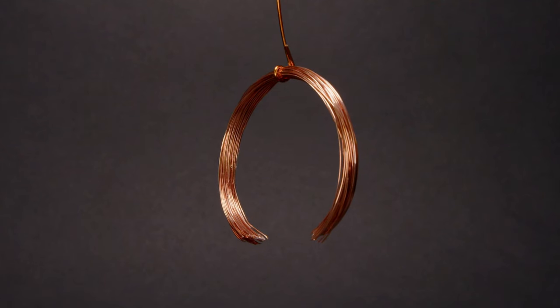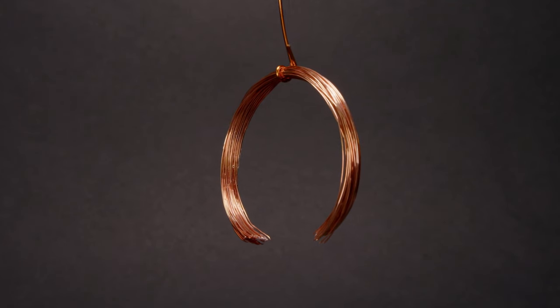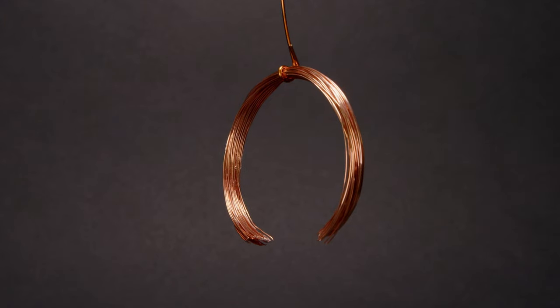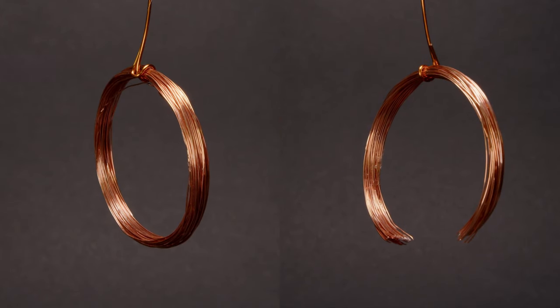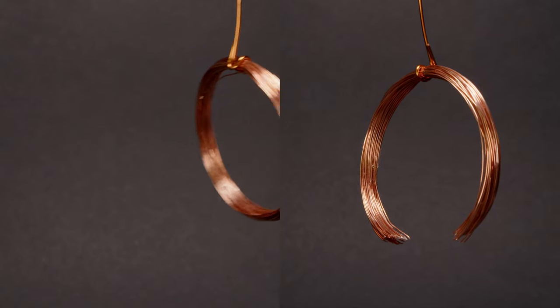Here is one last experiment to prove that the induced currents are key to all of these. Let's cut open our copper coil — now we have open electrical circuits, so no currents can exist in our damaged coil. When we bring the magnet closer, the damaged coil stays absolutely still. When we take the magnet away, nothing happens either. This is really a striking illustration of the difference that induced currents can make.